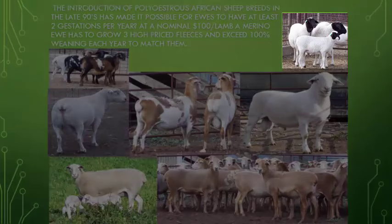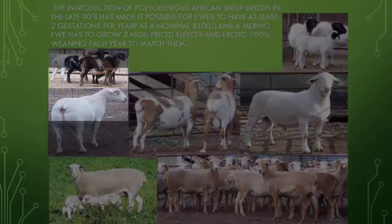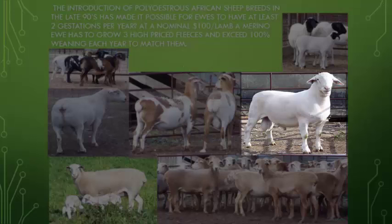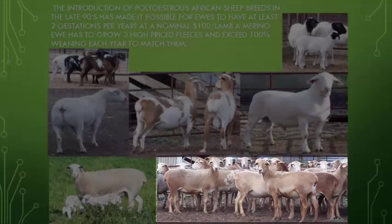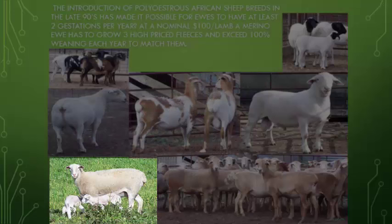Here we have representatives of Dorpers and White Dorpers, mini sheep of which the Persian is one, and the White Meat Master. Here we have Red Meat Masters, and a cross between the Red and the White Meat Master. And down here we have the very new sheep breed on the block — the Australian White, which has a great propensity to twinning.